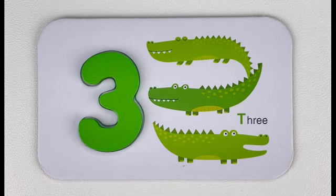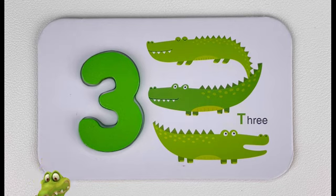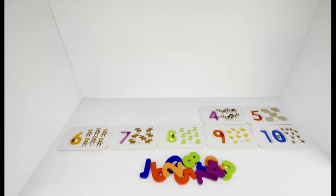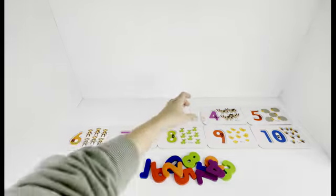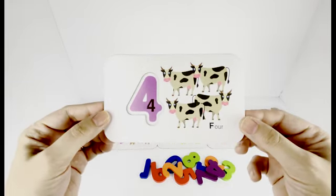Hey, do you know what sound a crocodile makes? That was my first time hearing that — great job! What number comes after three? Number four! Great job, four!